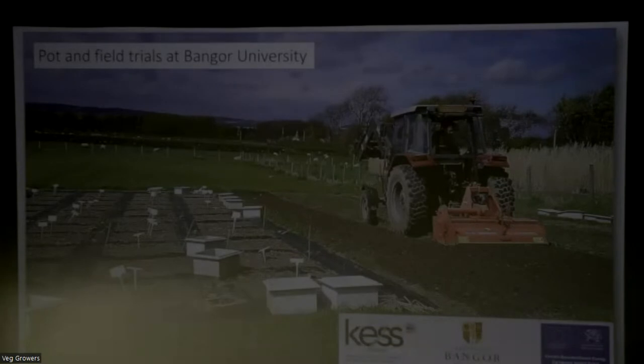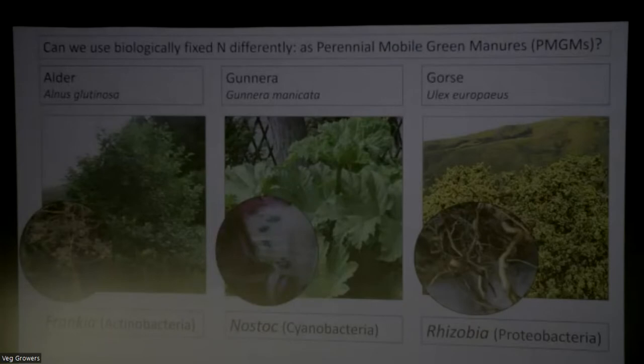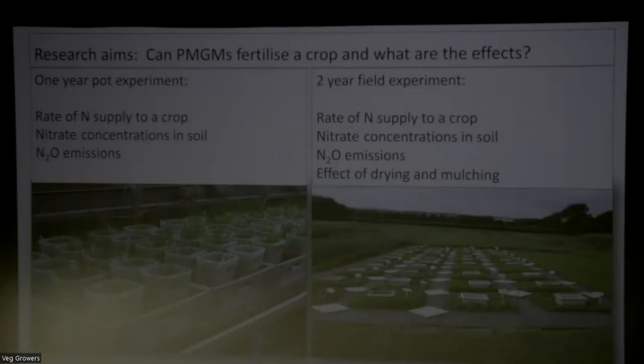Quickly summarizing the research we did at Bangor University - it's only a PhD project - I started by researching whether more unusual nitrogen-fixing plants could fertilize the soil adequately. I chose plants from different habitats: alder, gunnera, and gorse. The pot and field experiments looked at whether adding the leaves of those plants to soil and sowing a crop would produce the crop efficiently, result in greenhouse gases, or result in too much nitrate in the soil. We compared these with clover as a traditional green manure and with various rates of ammonium nitrate.